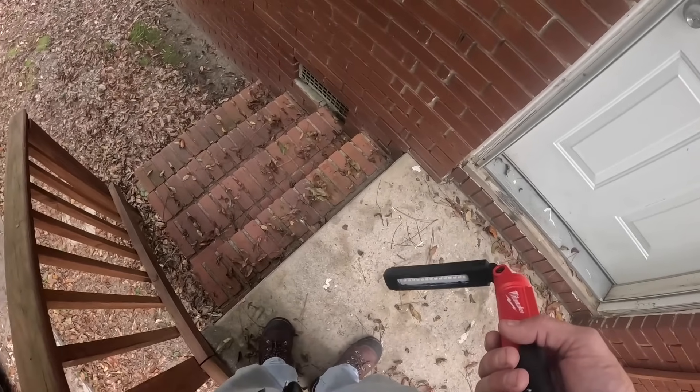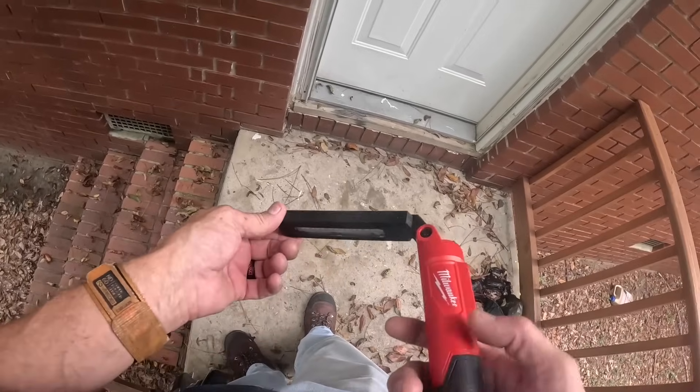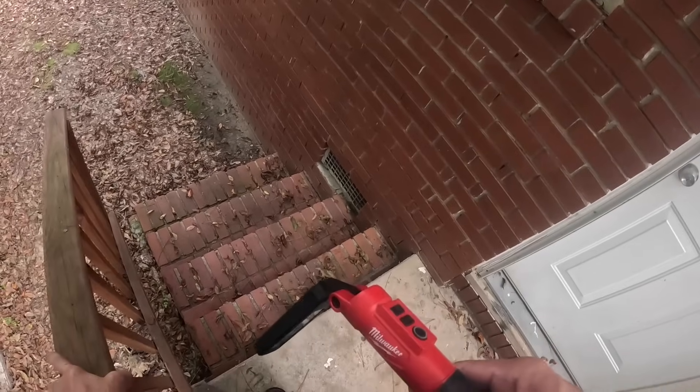Hey, I've come to check on your air conditioner.